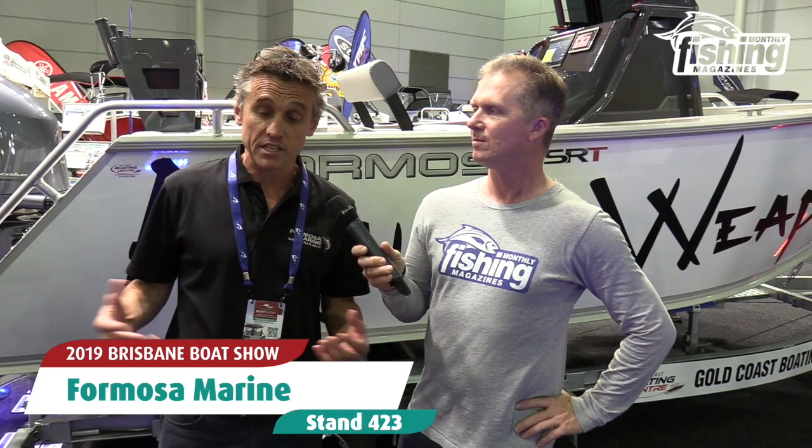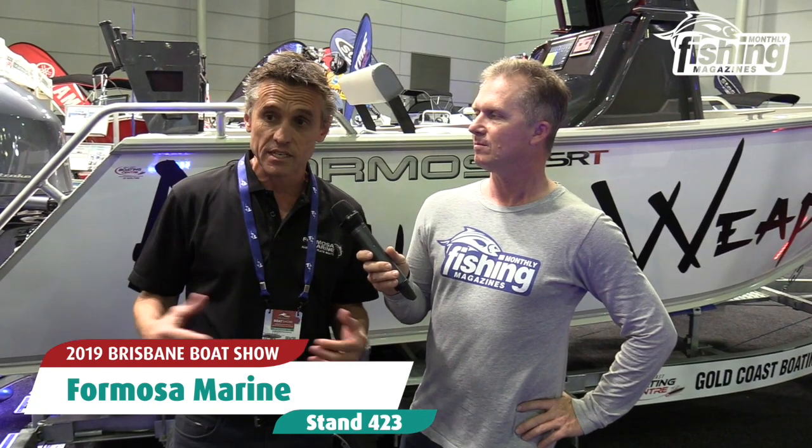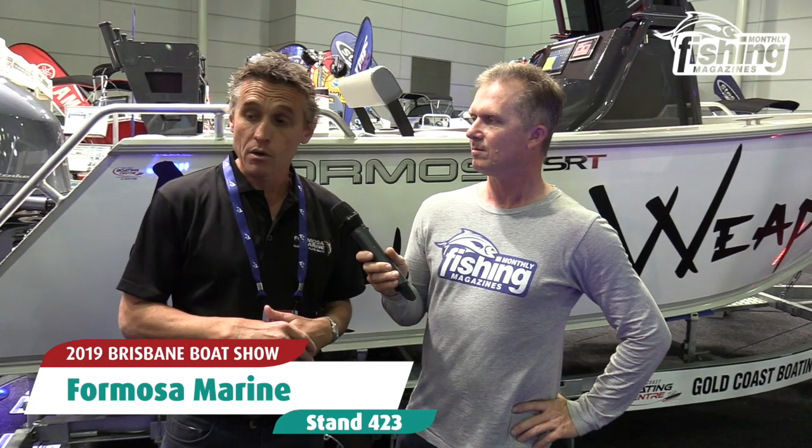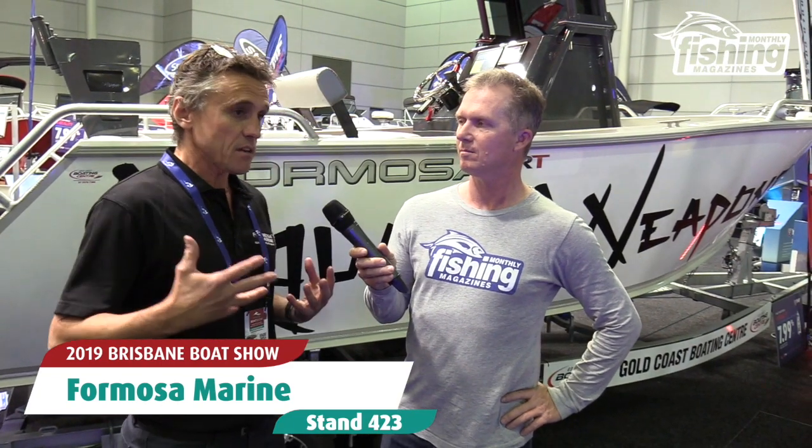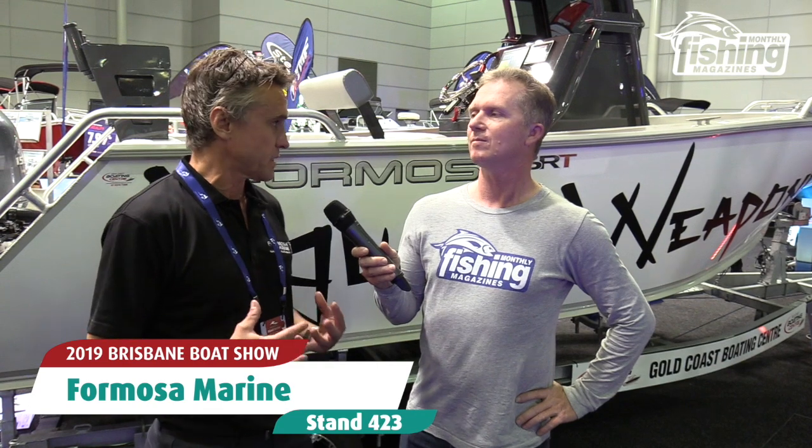Over the history of Formosa in the last 21 years, about the last eight or so we've had these distinct C-Rod and Tomahawk brands, which have all been great and had their own benefits. But let's be honest, it did get a little bit confusing for people. So what we've done is brought the very best of both ranges — the very best from the C-Rods and the Tomahawks — together into one neat package called the Formosa SRT.